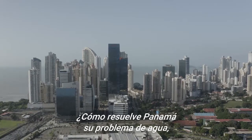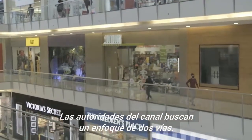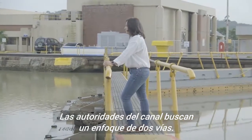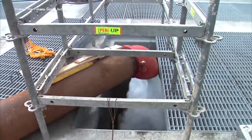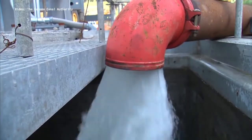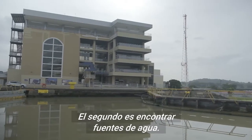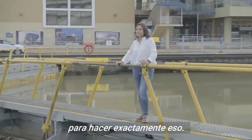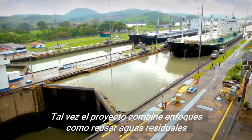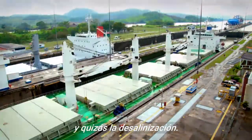So how does Panama solve its water problem, both for the canal and its people? The canal authorities are pursuing a two-pronged approach. The first is to develop better storage options — to store water that would otherwise flow into the ocean. The second is to find new sources of water. Marotta and her team are seeking bidders for a two-billion-dollar project looking to do exactly that, likely combining approaches like reusing wastewater and perhaps desalination.